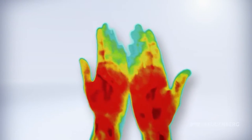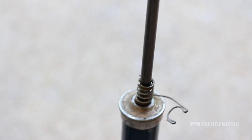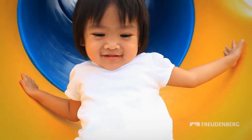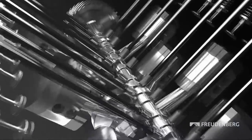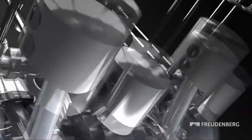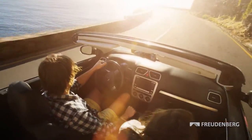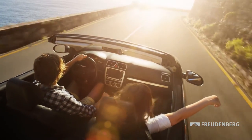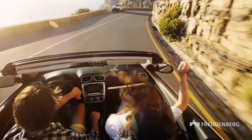Everyone knows that friction produces heat. That happens when you compress the air in a bicycle pump, when children come down a slide on the seat of their trousers, or in a car engine. Friction is generated wherever engine seals make sure that the engine oil stays where it belongs. The consequence is that precious torque is converted into heat energy instead of being transformed into forward motion. So friction makes the engine less efficient.